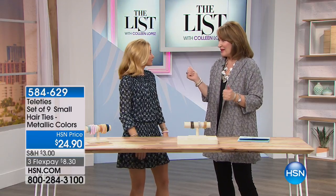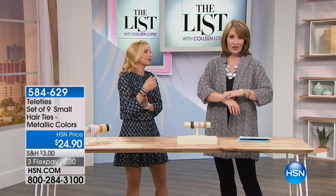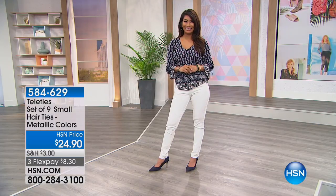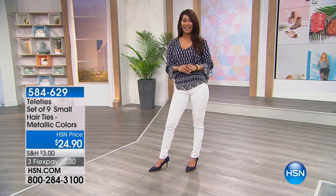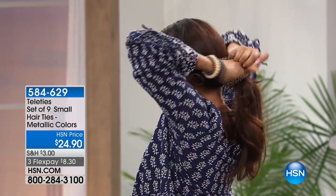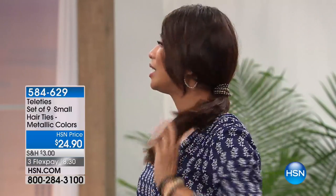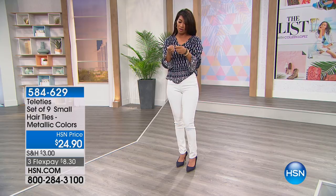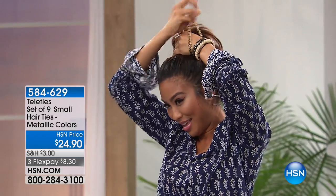They're really ageless. Valerie, who has a ton of hair, discovered these and loves them. Valerie says she loves Teleties because her hair is so heavy — they look fashionable and versatile, and she can use a couple in her hair. They keep her look cute, they hold steady, and she can throw her hair up easily. See how easy it is — she just wraps it and it holds all that hair.